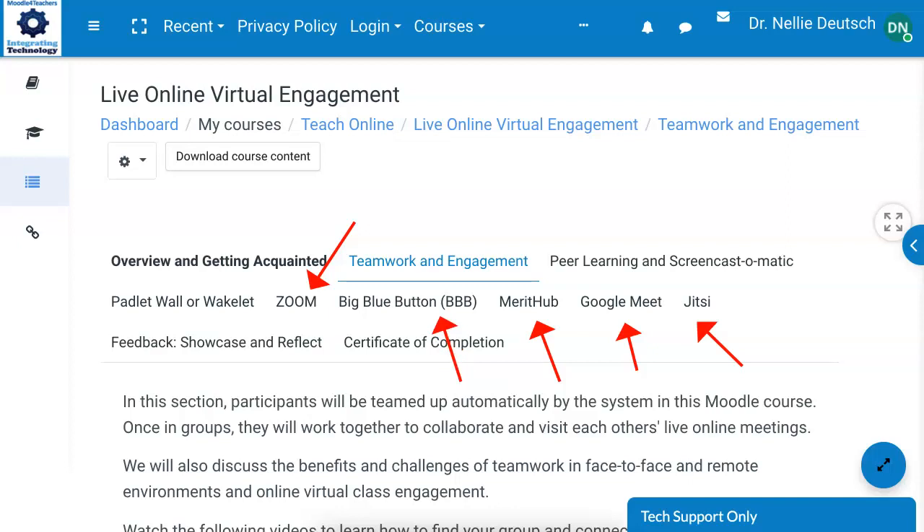Next is BigBlueButton, which is free if you have a Moodle site. It's an amazing platform that looks and feels like Zoom, Google Meet, and maybe Jitsi, but it's completely different and has lots of great features.